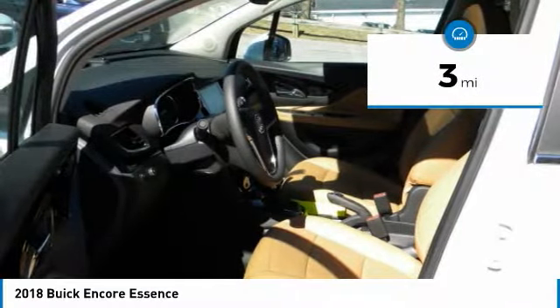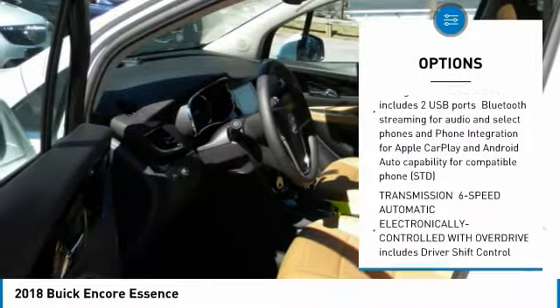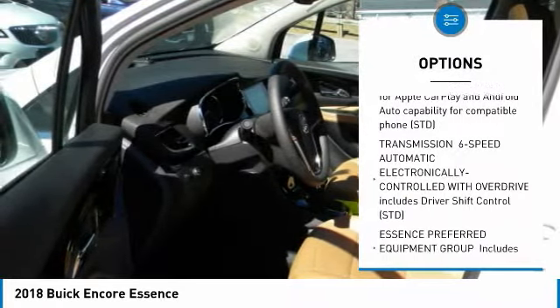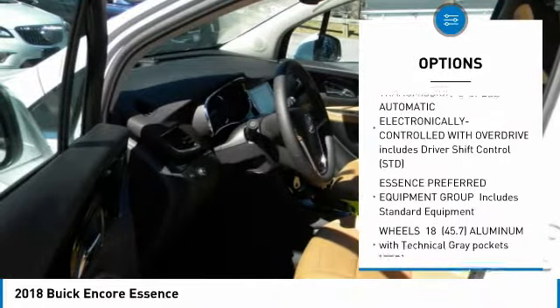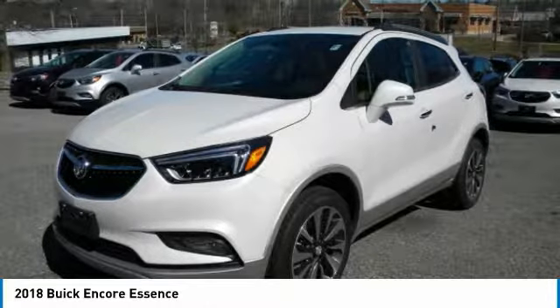Here are some of this vehicle's great options: steering wheel audio controls, all-wheel drive, keyless entry, power passenger seat, leather-wrapped steering wheel, Bluetooth, adjustable steering wheel, power steering, keyless start, cruise control.